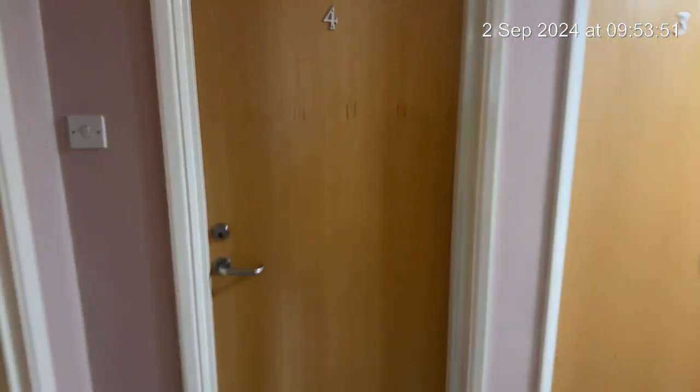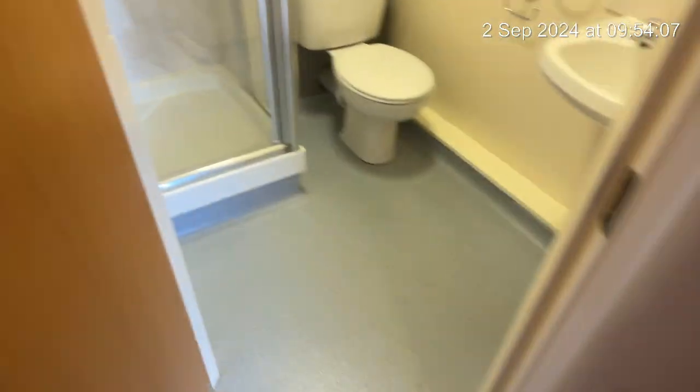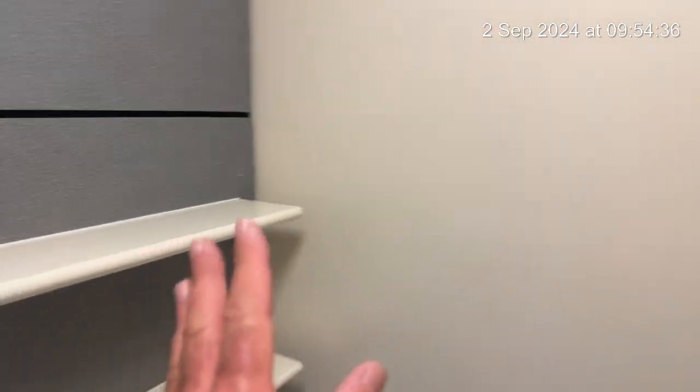So across to room number four. As we go in, the floor all looks good. There are a couple of marks to the walls. Going into the en suite — the sink is good, mirror to the wall. The shower panel glass is all nice and clean. Showing that the toilet there is clean, and we've got the shelving there.